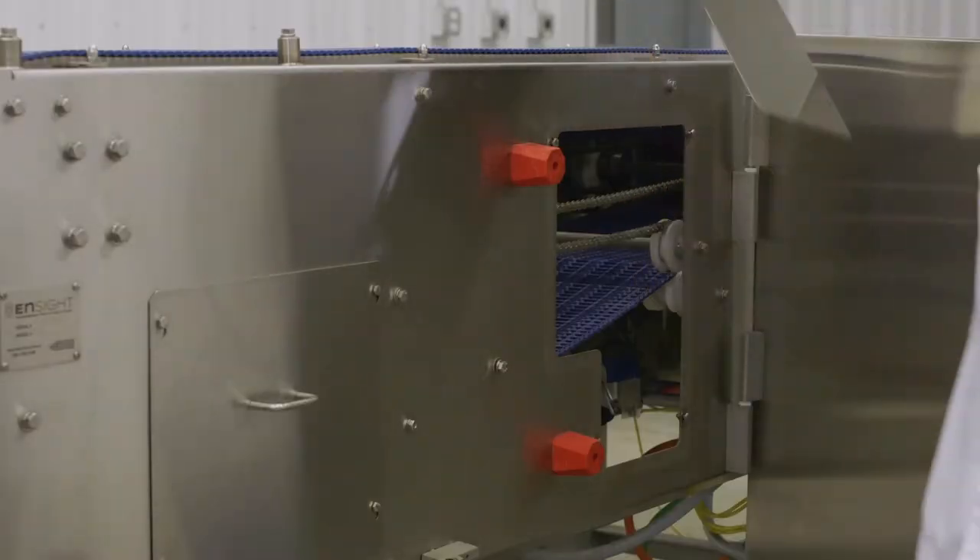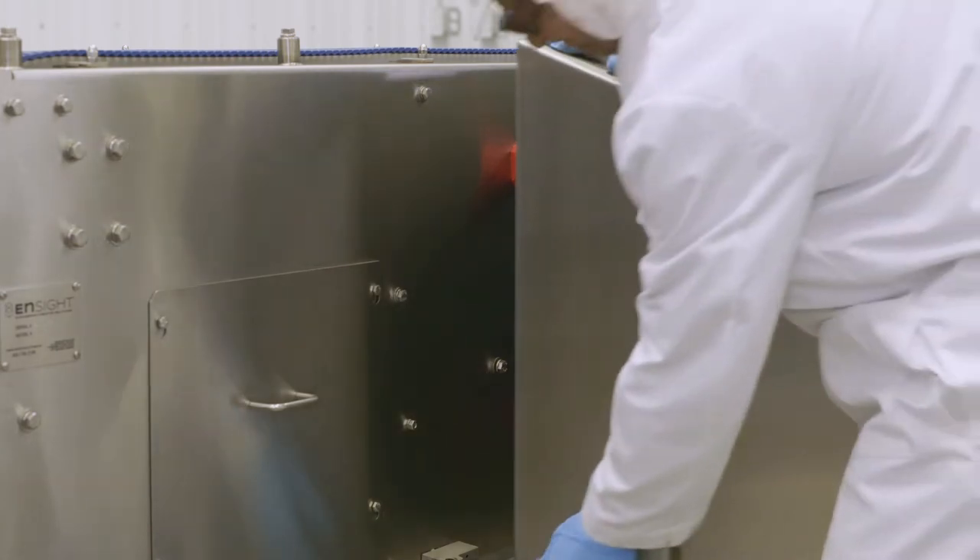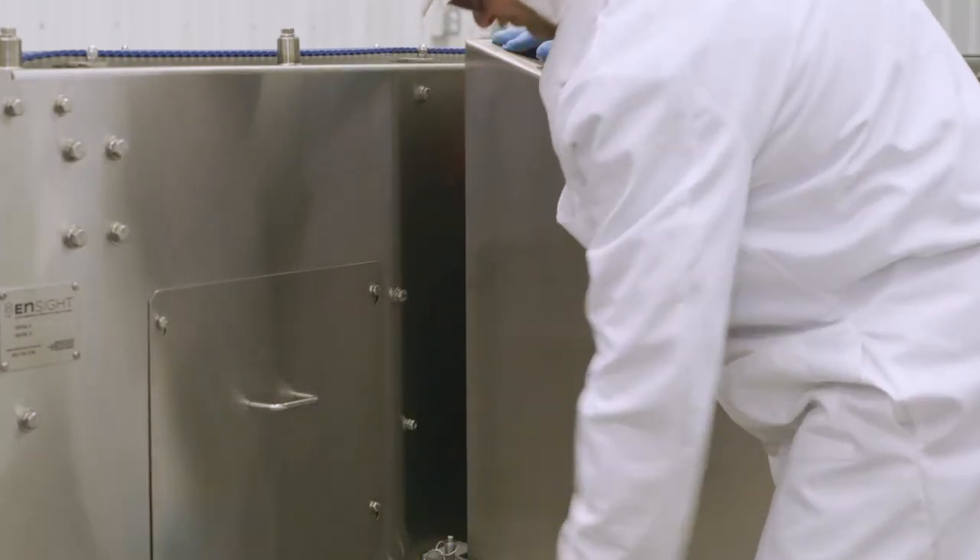The Spreading Conveyor is built with the highest of hygiene standards for direct product contact in mind, featuring parts that are easy to remove, clean, and reassemble.